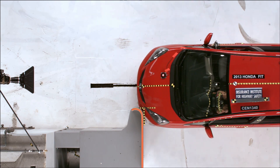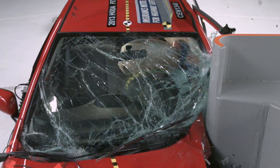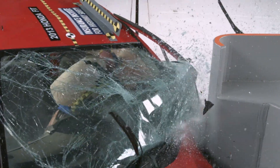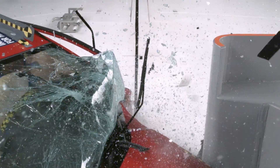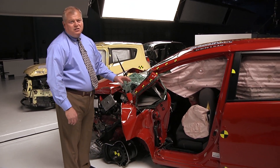A small overlap crash can be devastating because often the main structural elements of the vehicle are bypassed. If the vehicle is not designed for this, that can lead to massive collapse of the occupant compartment and a big reduction in survival space.